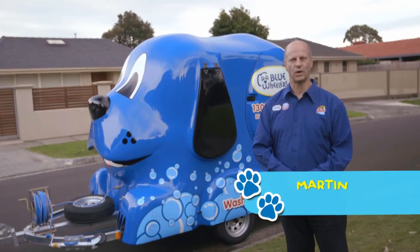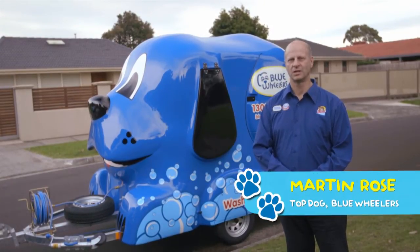How many businesses do you know where your office is also a mobile billboard? Blue Wheelers is such a business. It's also a fully functioning business on wheels that you can operate 365 days a year. And people are always curious to know what we do inside.